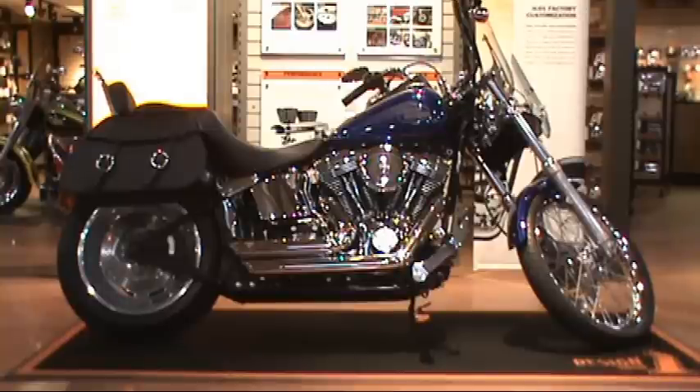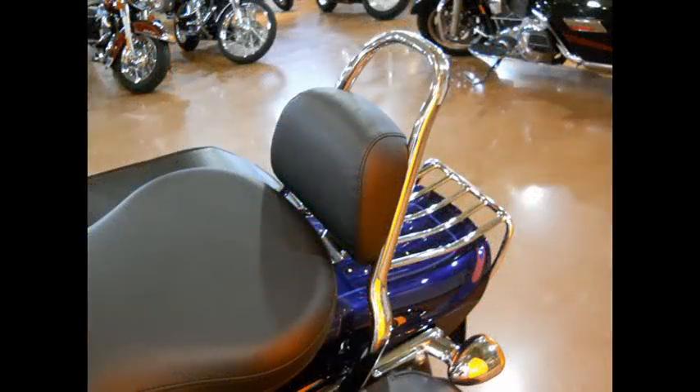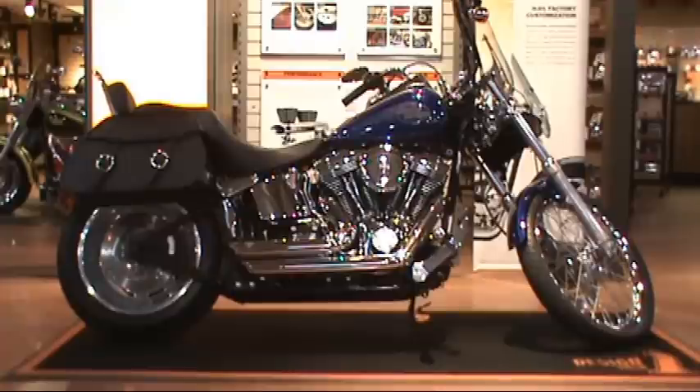This Softail Custom is passenger and travel-ready with leather saddlebags, luggage rack, and padded passenger backrest. It also features a detachable windshield to protect the rider from the elements.